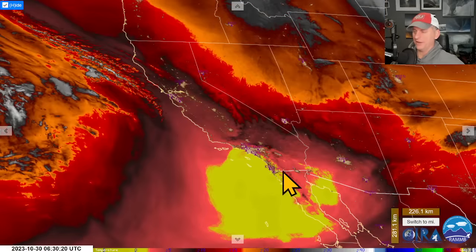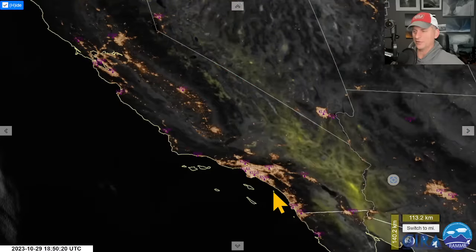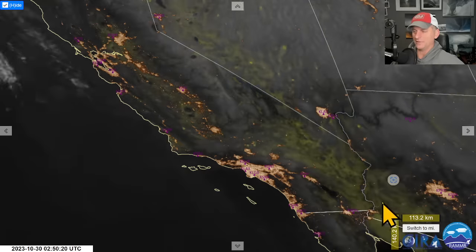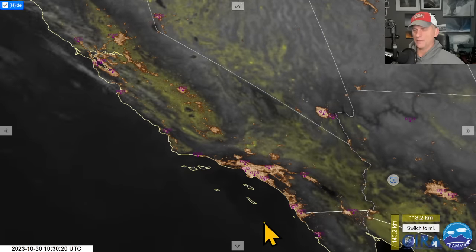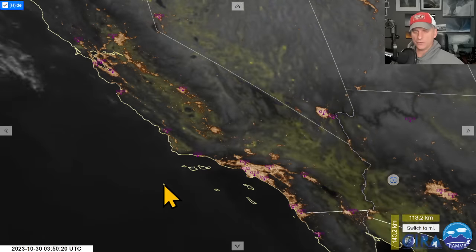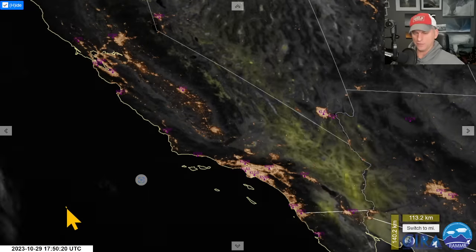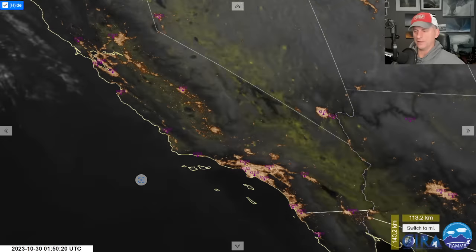So yeah, we had the Santa Ana winds — a nice event still ongoing — and you can see that dry air and the dust rolling across the area yesterday. I had a few comments about that blowing dust, and it showed up in some of the observations. We'll continue to watch those systems through the extended forecast. Hope you guys are having a good day — we'll do this again tomorrow, and I'll talk to you then.